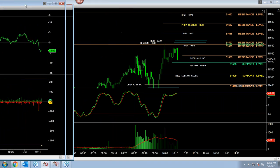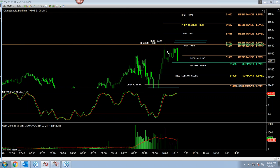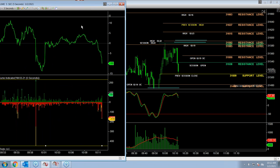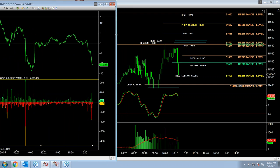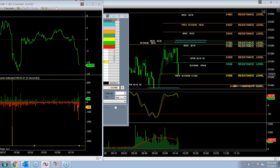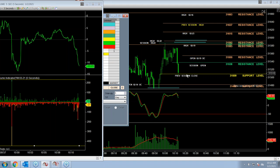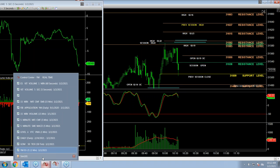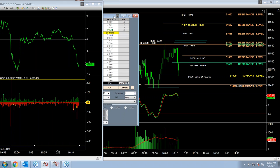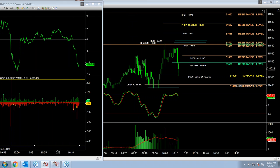A lot of resistance coming in — upside resistance here at the session open area, and then again the new session high created just above the high of 219. We believe that that's it for now, and we're looking to go short this market and make some money once we get through the preferred level here at the previous session's close. The probe is complete, and we want to take advantage of that opportunity. A lot of program trading right here at this juncture.